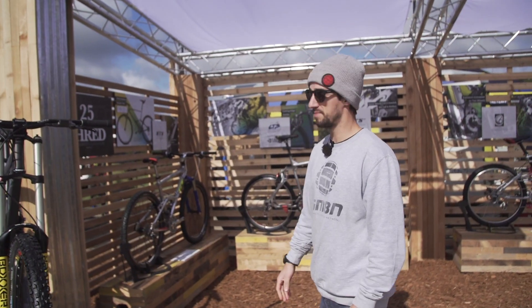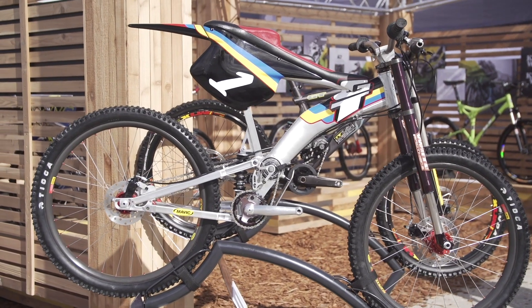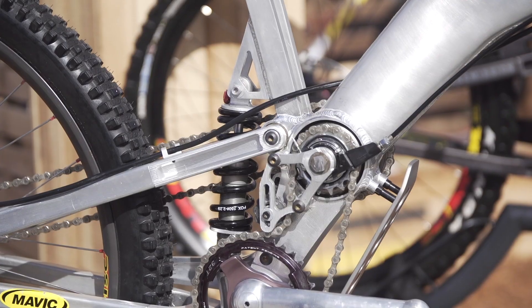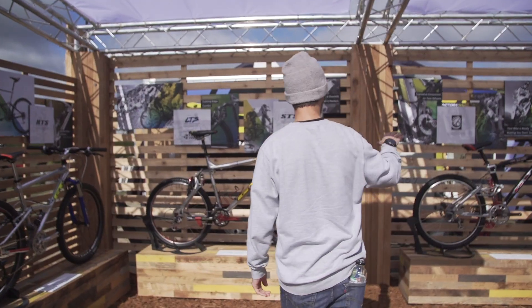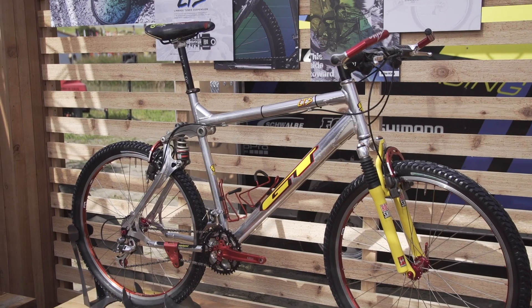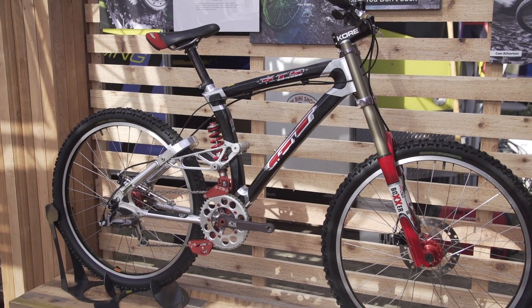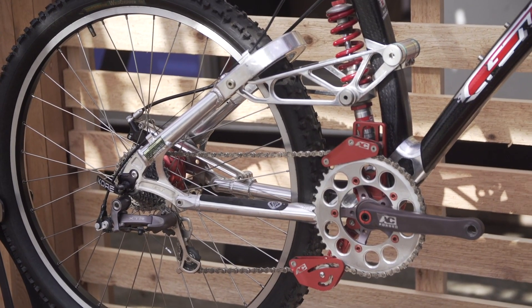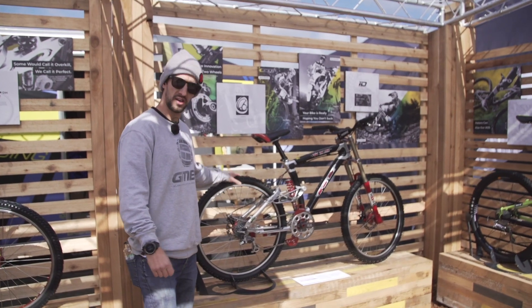GT have got some really interesting bikes on this stand. We've got some really cool old prototypes. Check out that gearbox bike from 1996 — I vaguely remember seeing Hans Rey posing for that bike. And then some of the bikes from my childhood: the RTS, the LTS — my friend had one of those. It's even got a DCD on there — keeps your chain nice and tight. And an STS Lobo.